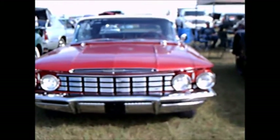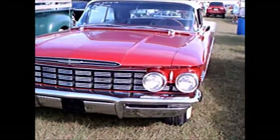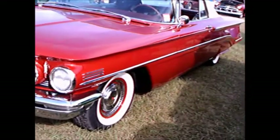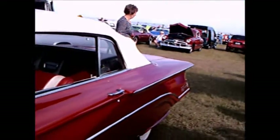This is a 1960 Olds Super 88 convertible, beautiful condition. The grill and the bumper are perfect, beautiful maroon paint, and a white top.